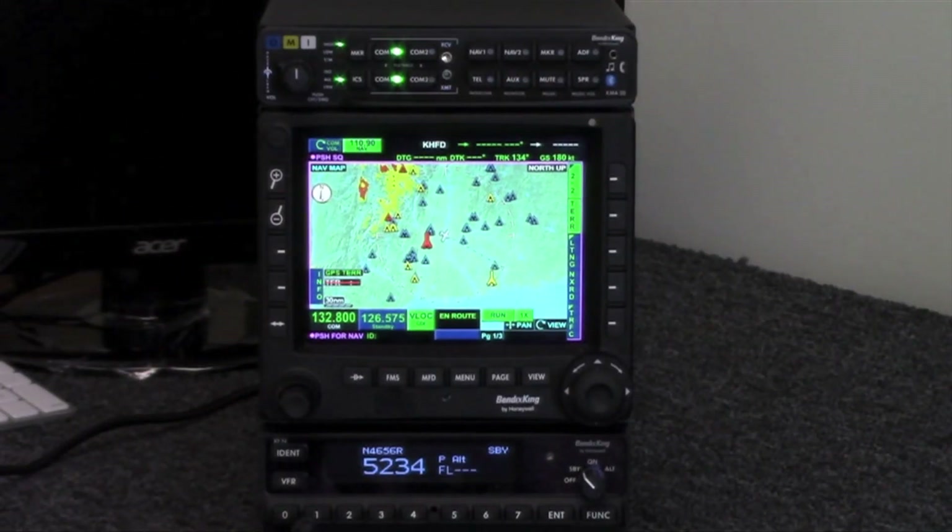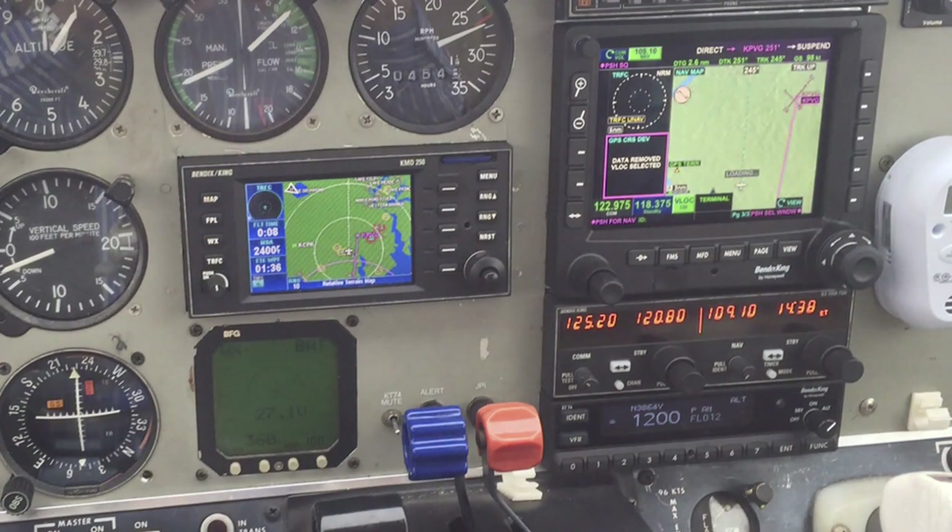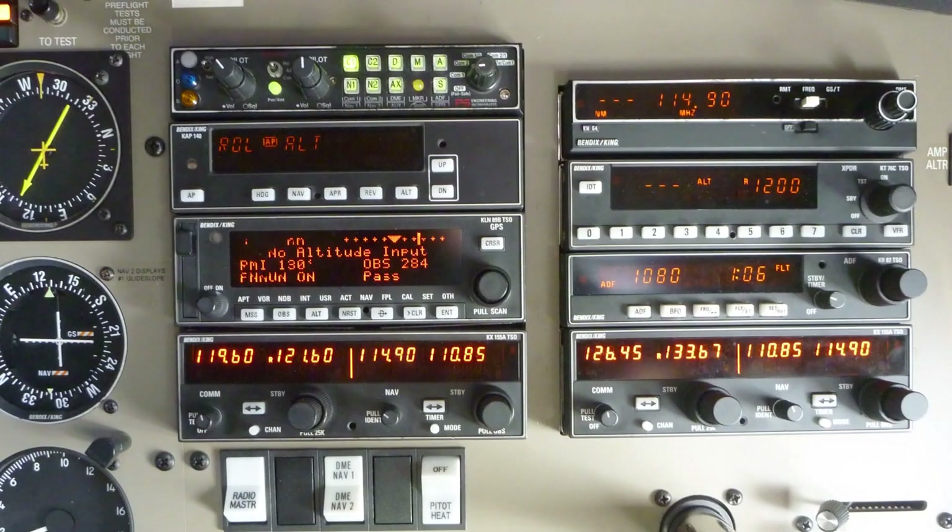This entire stack is available now — the KSN-770 is certified. The KSN-770 is $12,995, and you're looking at around $18,000 for the entire stack: that's an audio panel, a WAAS GPS, and an ADS-B out transponder. We also have the trade-up program, which allows you to take older Bendix King equipment and trade it back in for additional discounts on top of that.